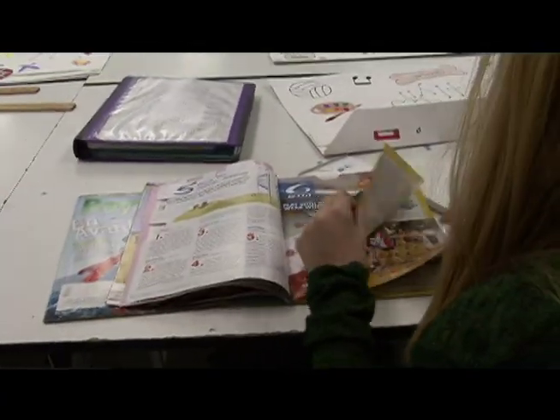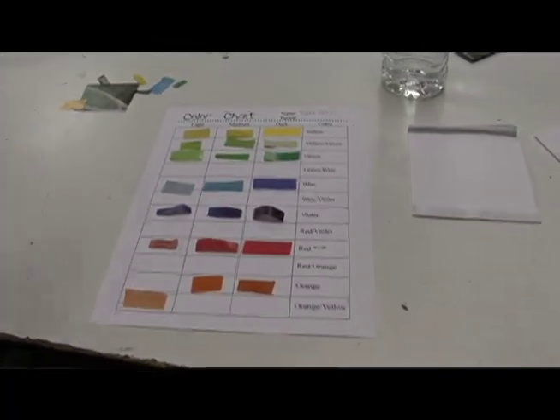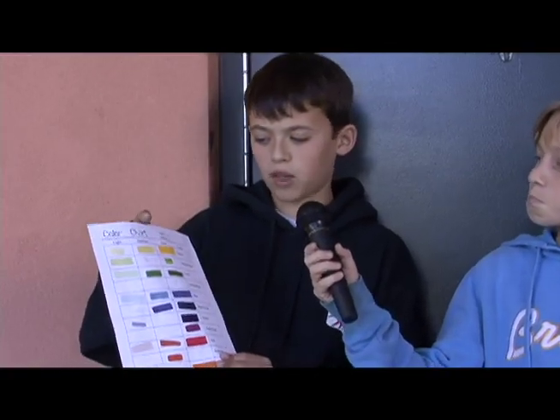What cool project are you working on right now? Right now we're working on a project where you have to cut out colors from magazines and place them on this color chart, so you have to place yellow on yellow and green on green, and there's light, medium, and dark.